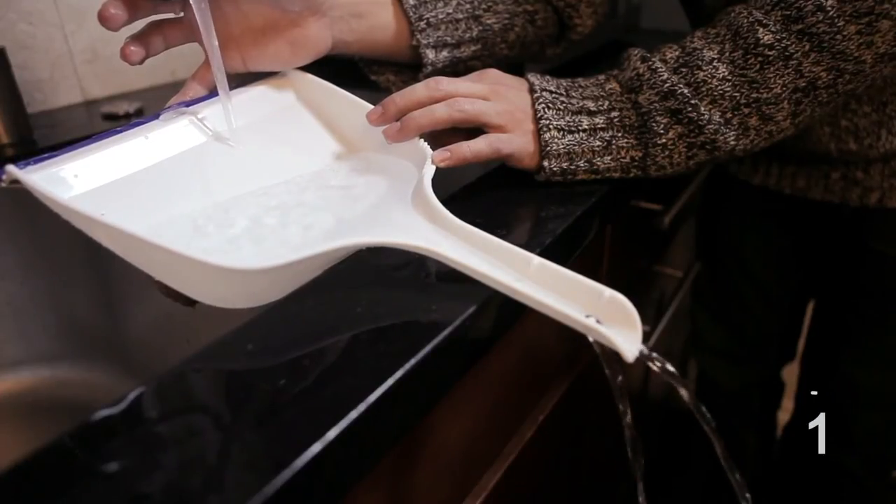Use a dustpan to fill a container that won't fit in the sink — use the scooping end to catch the water and let the liquid drain from the handle.